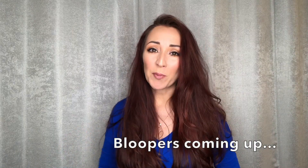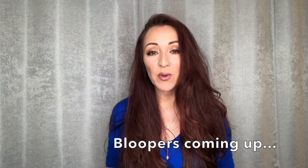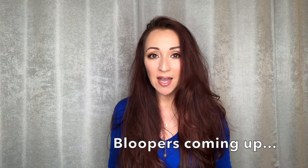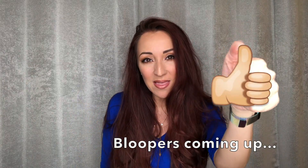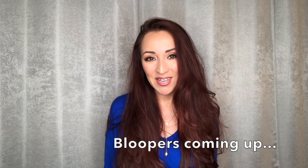That is it for this video — I hope it was useful! If you like the bag, you can find it at Bloomingdales.com; I will link it below. Like this video, give it a big thumbs up, and I will see you in my next video. Bye!